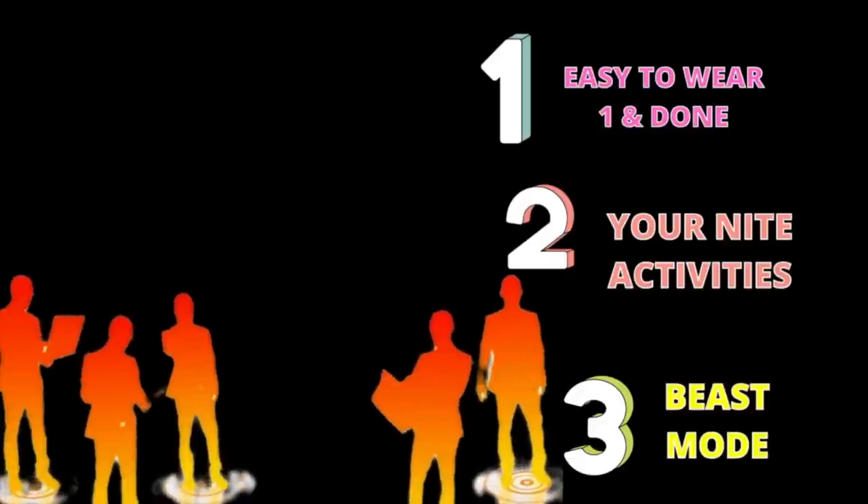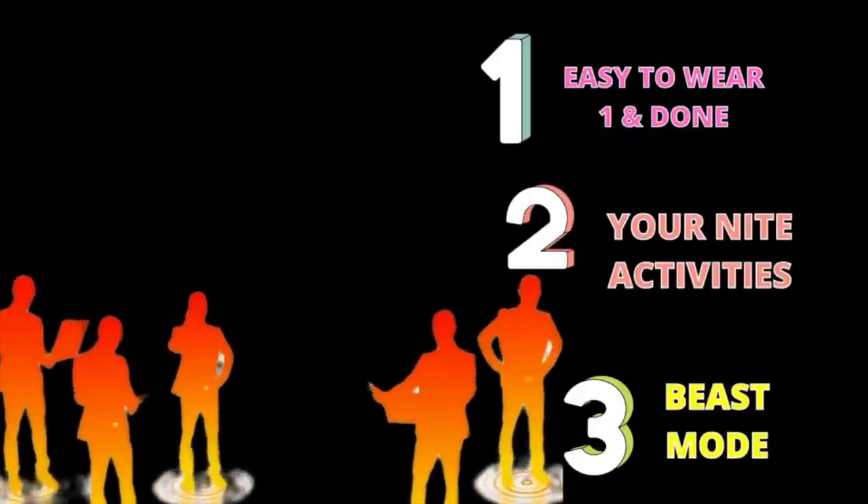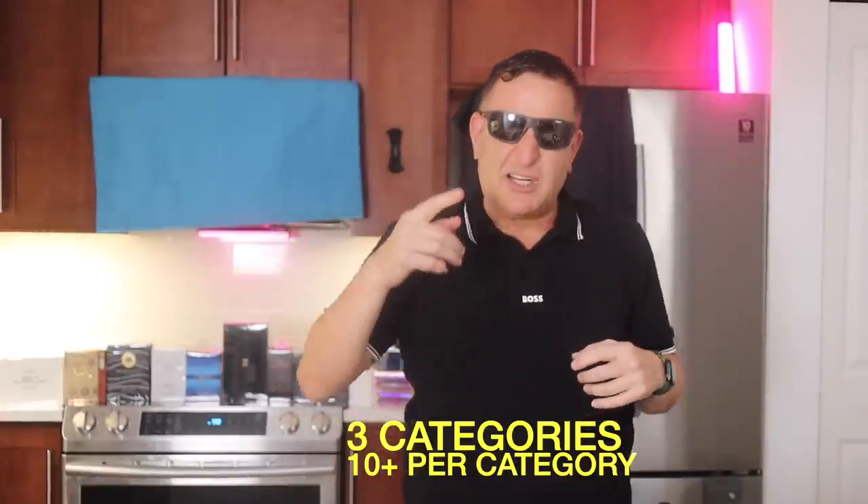The first 15 fragrances are fresh fragrances you can wear in the office. The second section is more for nighttimes, parties, restaurants, and date night. The third section is for beast mode — people that want all-day power and strong masculine fragrances. Let's begin. We're going to do this in three minutes, so I'm going to go very fast.